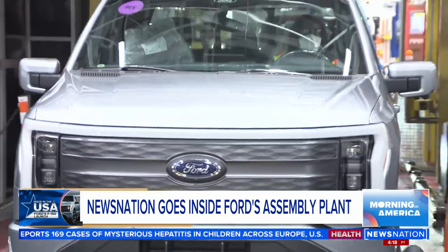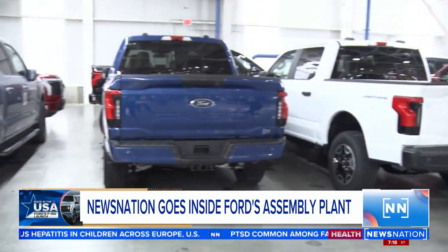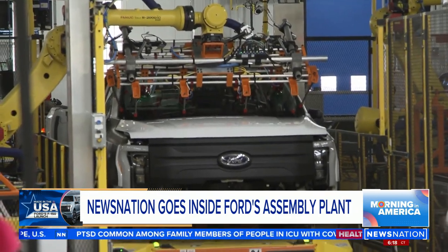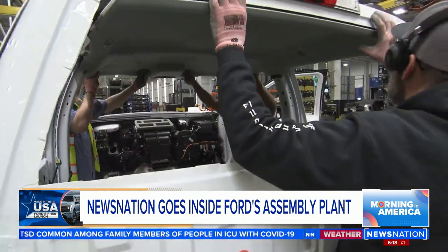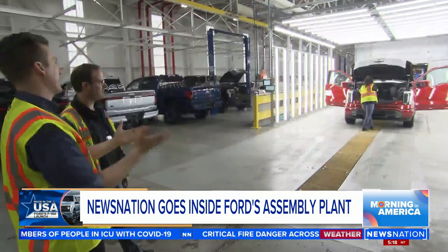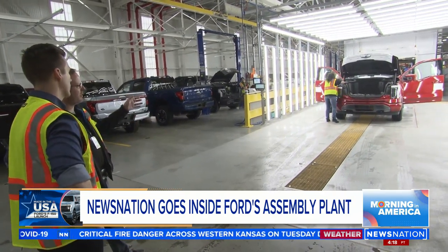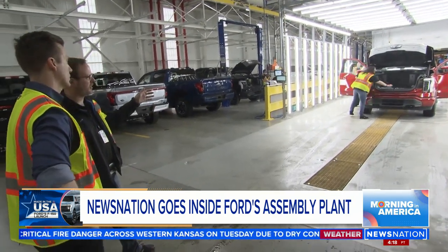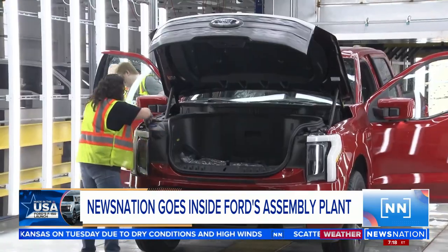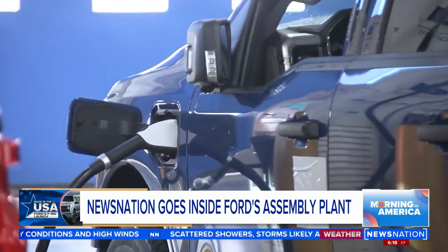The F-150 Lightning is currently the only vehicle built at this plant, but the place is designed for future expansion. It takes about one full day for a truck to be built start to finish. Ford is currently ramping up production to 150,000 per year. At the end of the line, trucks come out of water tests and go through exterior inspection, closeout panel installation, and an exterior check. After that, they're charged and sent to customers.